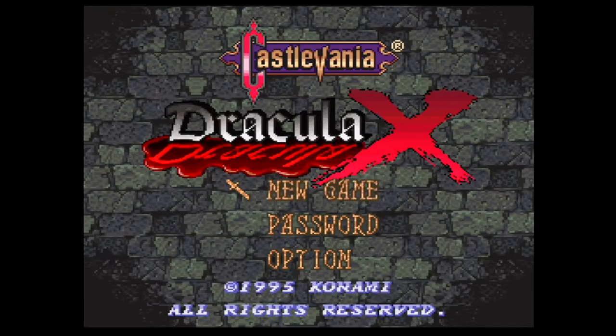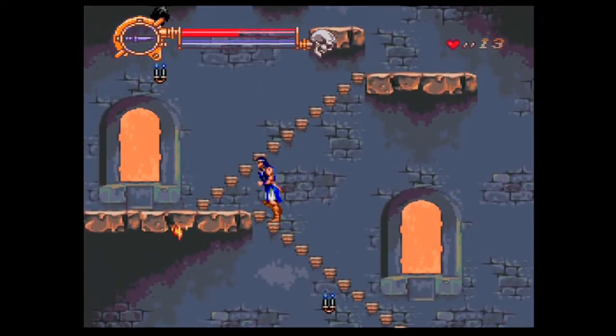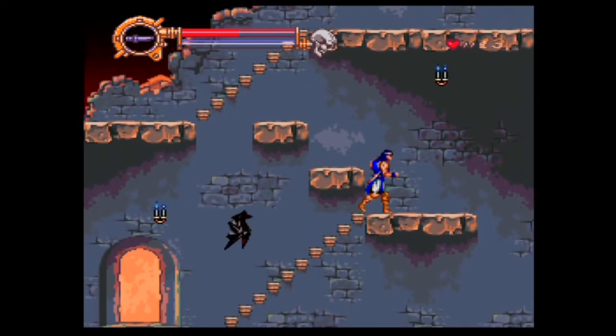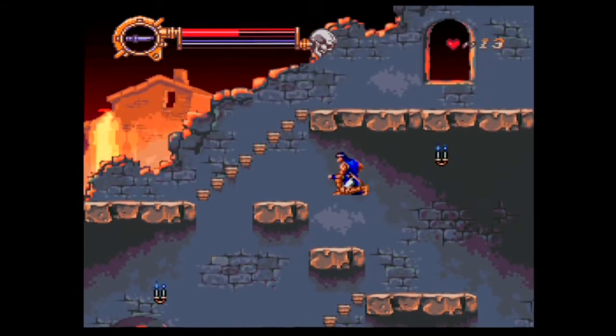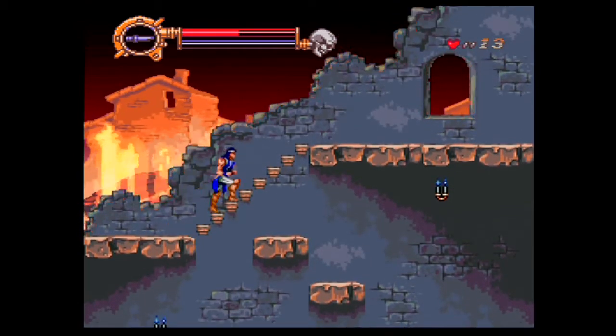This is Castlevania Dracula X, developed and published by Konami in 1995. Game value now has it listed at $220 Canadian. Definitely a good game — just gotta put more time into it now that I own a copy of it, not the original obviously. But again, this is one of those games that adds complete value to this purchase.